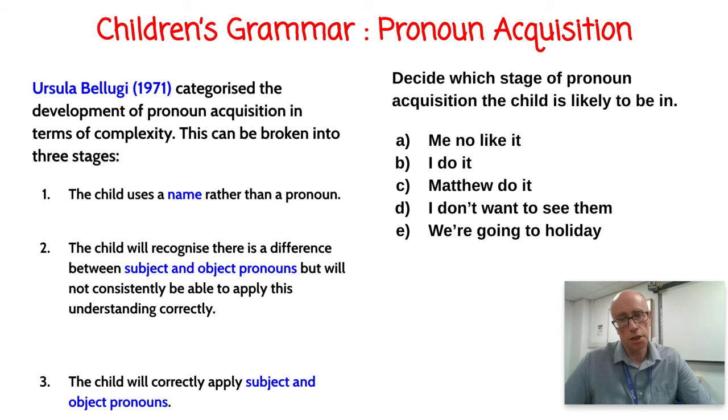Looking at five utterances to identify Bellugi's pronoun stages: 'surely mean no like it' — stage two (using 'me' as first person singular object instead of subject 'I'); 'I do it' — stage three (standard pronoun forms); 'Matthew do it' (Matthew speaking) — stage one (nominalizing, using own name); 'I don't want to see them' and 'we're going on holiday' — both stage three, with standard pronoun usage.